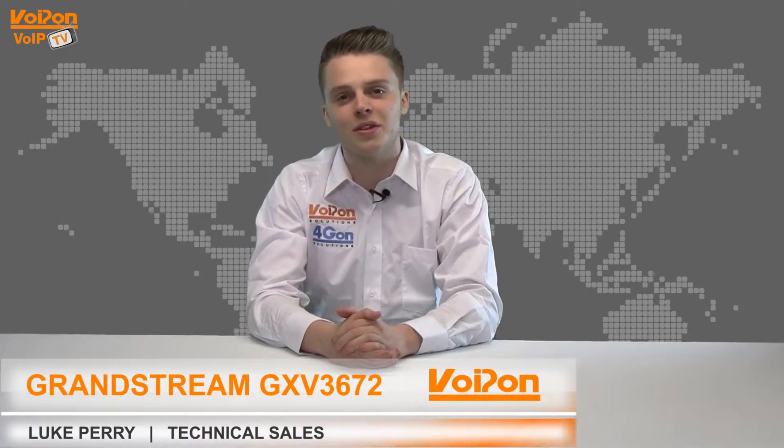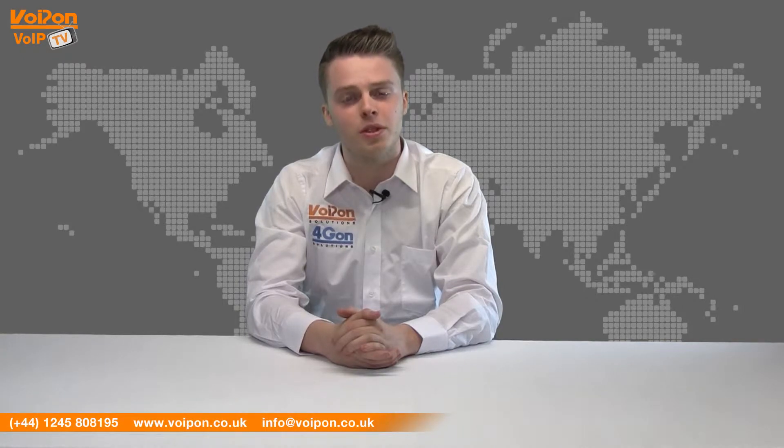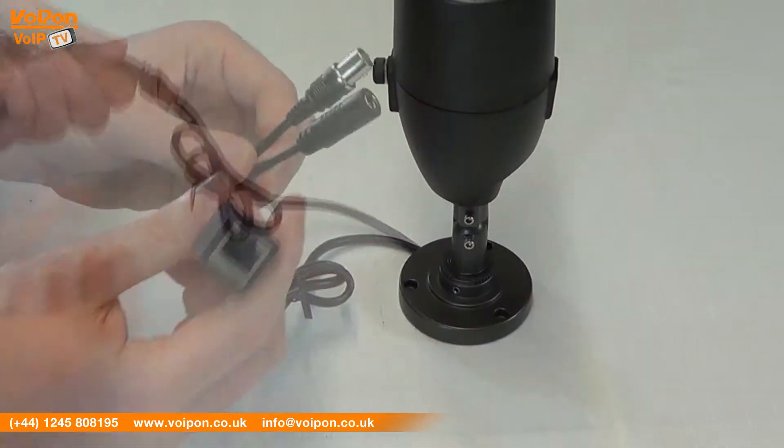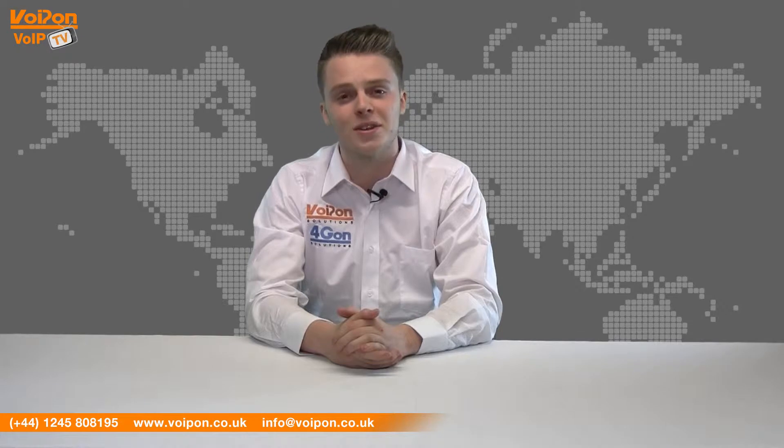Hello and welcome to VoIPTV, VoipOnSolutions Video Product Review Channel. I'm Luke Perry, part of the technical sales team at VoipOnSolutions and our sister company Forgion, both leading distributors of communications equipment serving customers worldwide. Today we're going to look at the Grandstream GXV3672 IP surveillance camera, part of a range of cameras designed for day and night outdoor use, so let's get started.